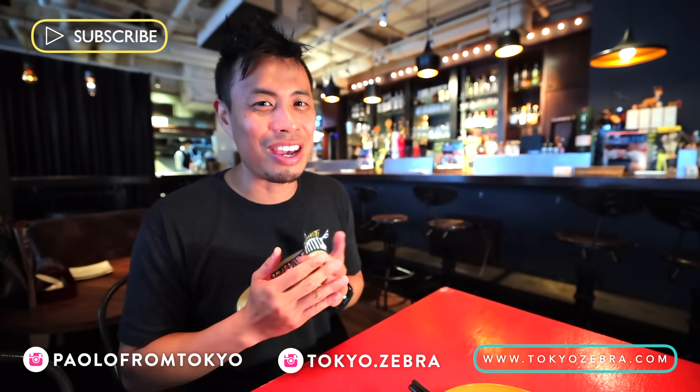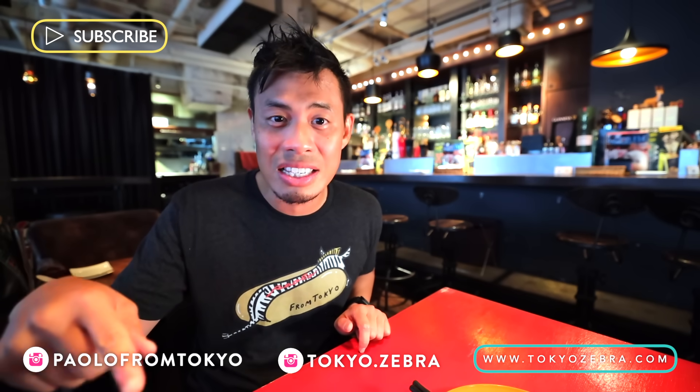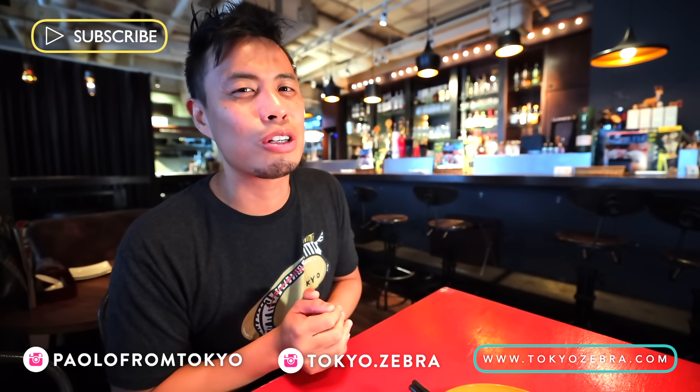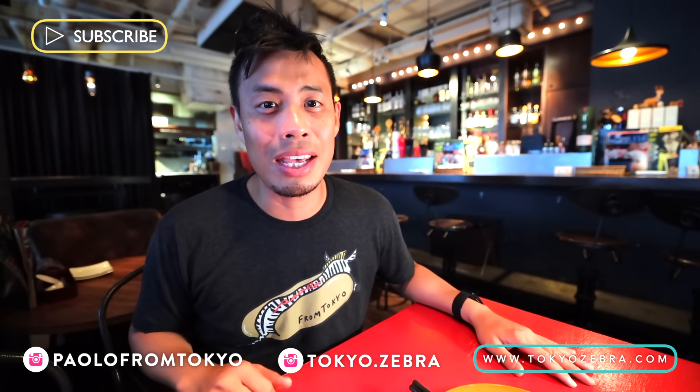Those are my hidden secret spots here in Tokyo. If you guys like this video, definitely help me out and hit that like button. If you guys want to see more videos like this, let me know in the comments, because I might have a few more Tokyo spots hidden up my sleeve. Or if you guys want to see more videos about Japan, hit that subscribe button. And I'll catch you guys in the next one.